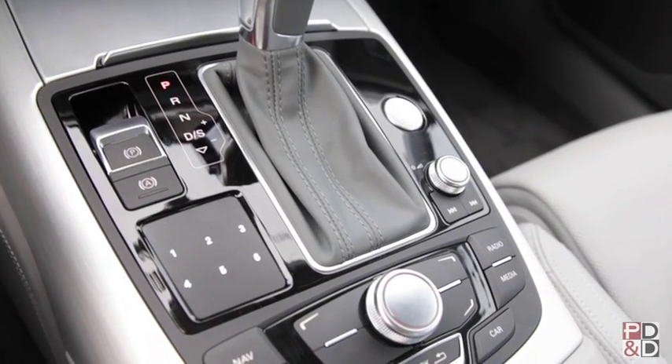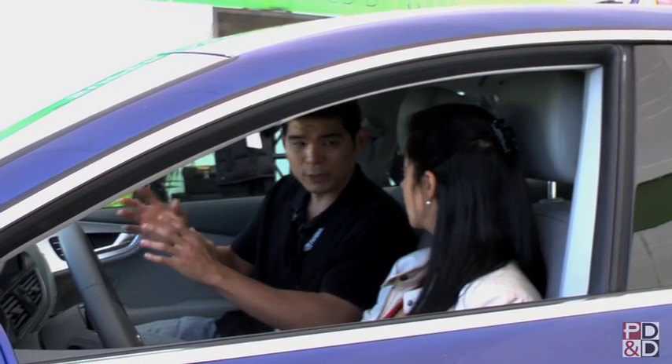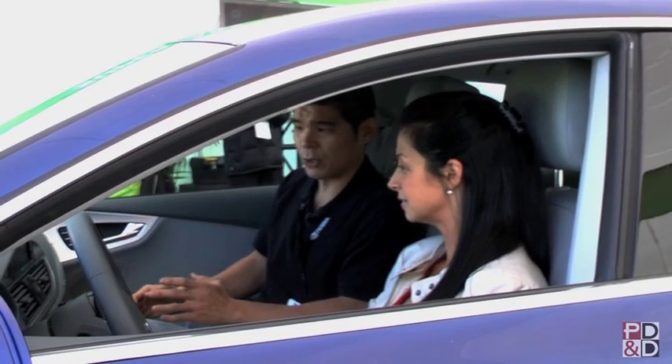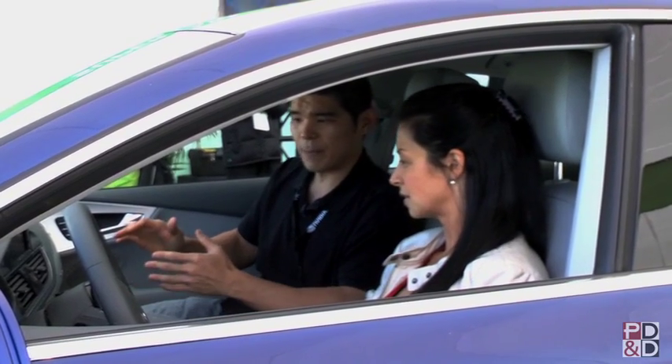It allows us to do things like show Google Earth. If you look at the navigation system, instead of seeing a cartoony map, you actually see real-time 3D imagery — satellite imagery showing you what the buildings look like, where you're at, with points of interest and all that stuff.